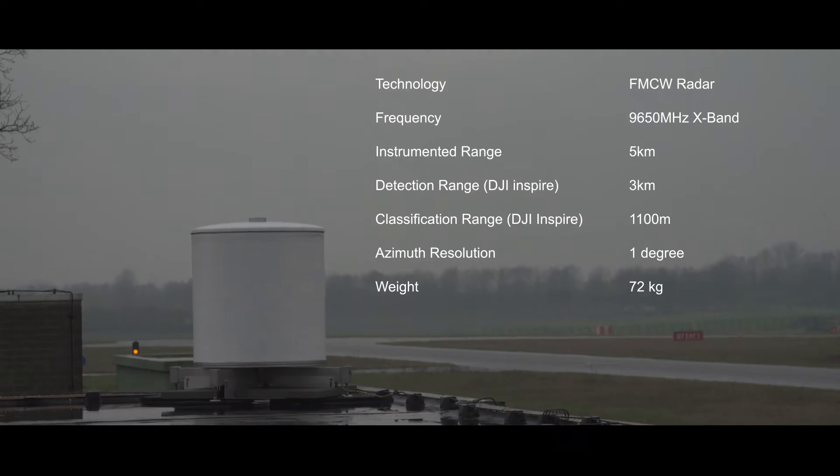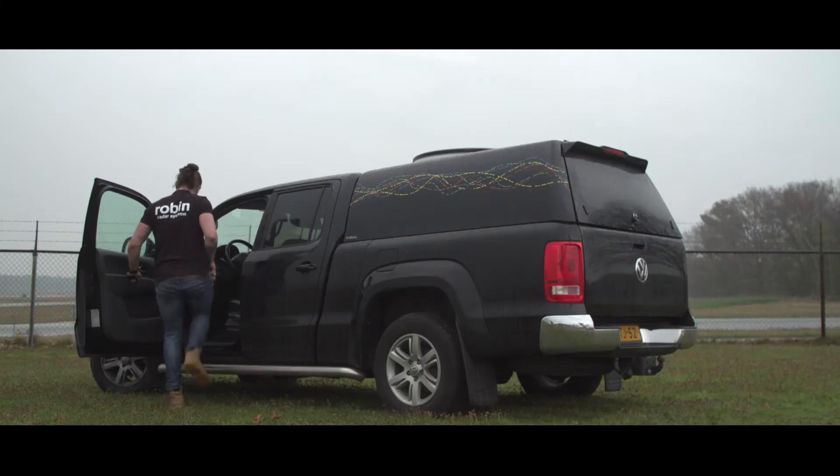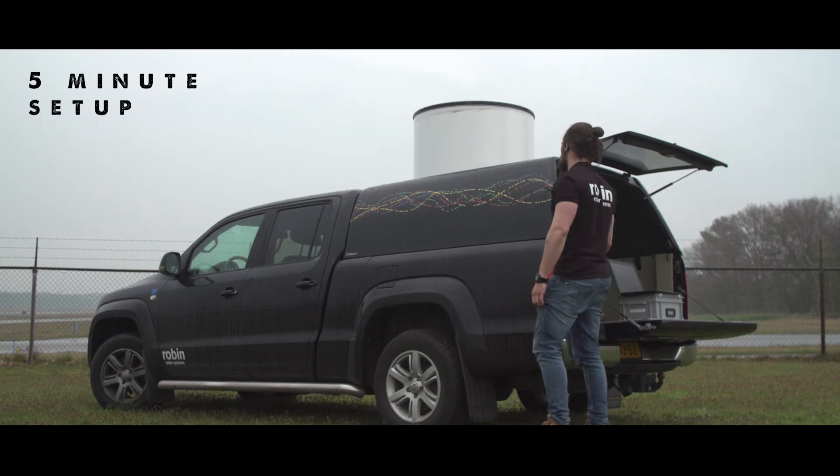Elvira can be set up in permanent locations for 24/7 surveillance, and can also be deployed temporarily and on mobile platforms for fast and effective deployment. Deployment of this mobile Elvira takes just 5 minutes.